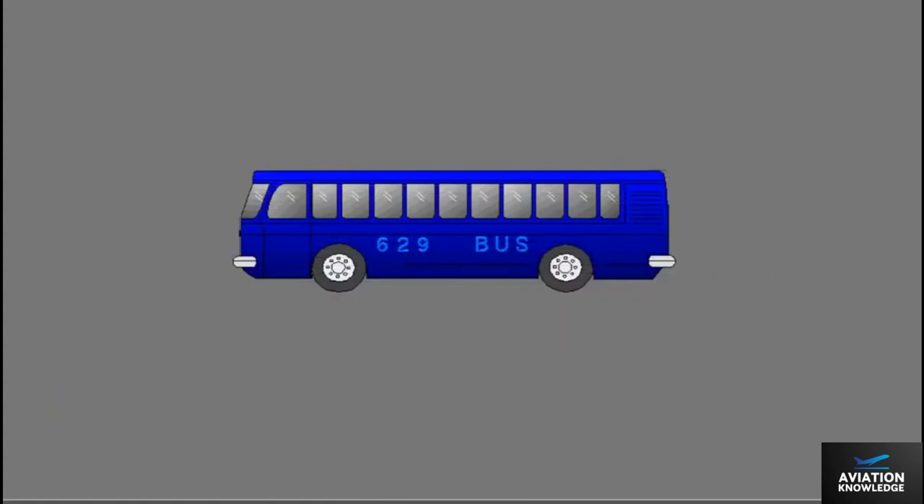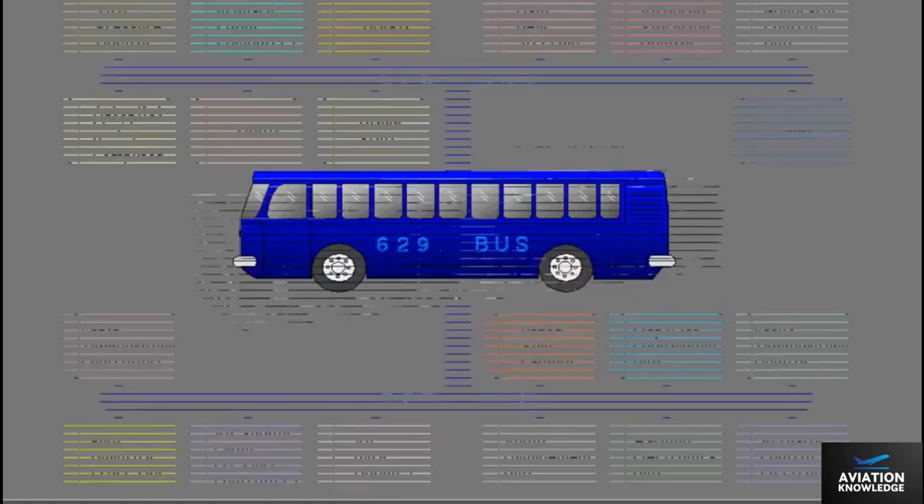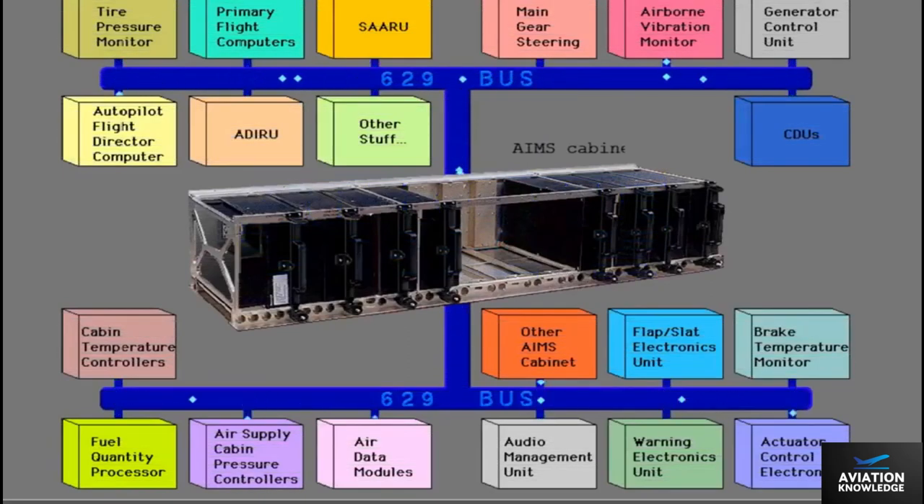Throughout the course, you will hear reference to the term 629 data bus. The 629 data bus is a bus that allows transfer of computer data to and from the many computers and systems of the airplane.